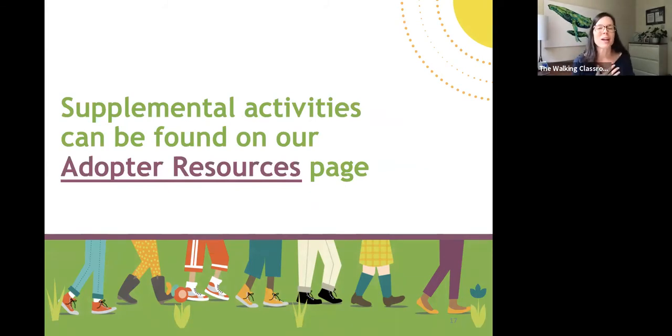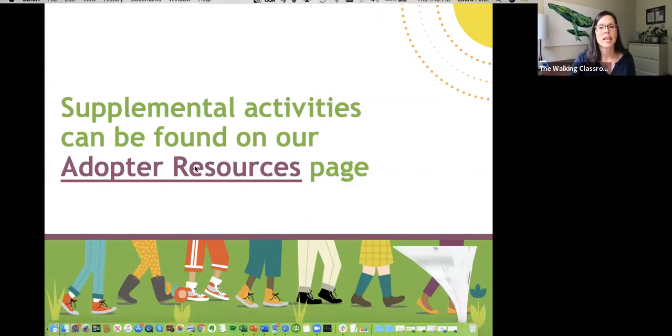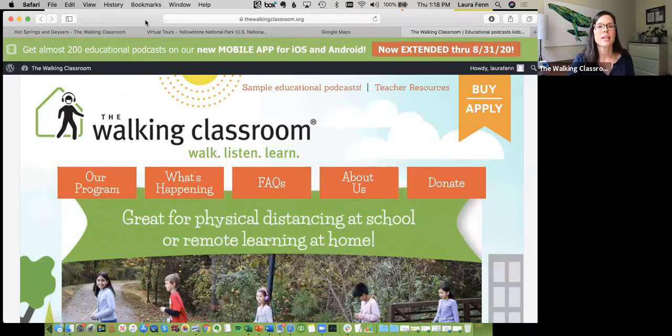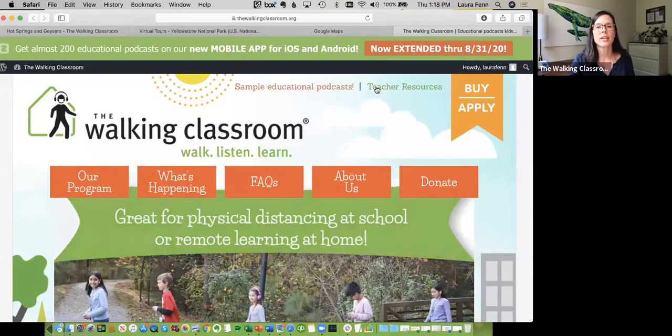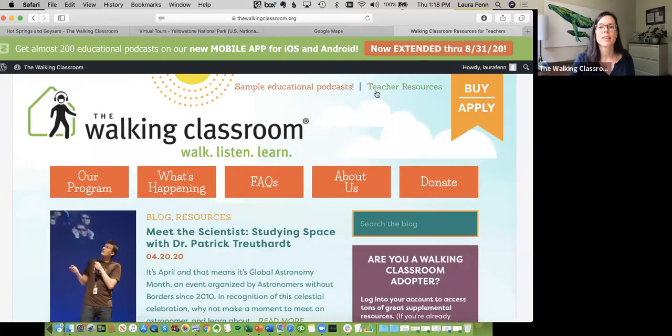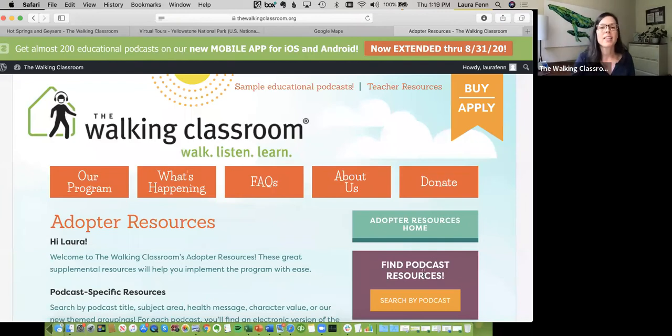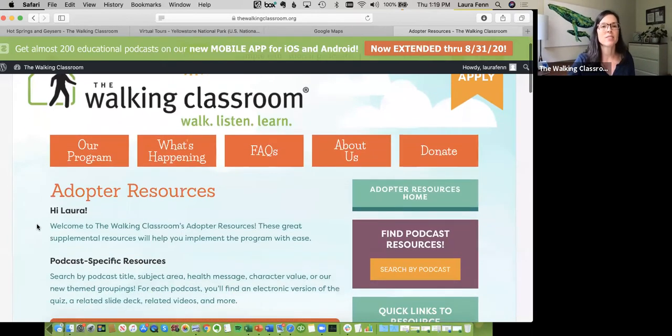Once you are an adopter — and we'll talk about how that happens — we have an extensive library of adopter resources. Once you become an adopter, you click on 'teacher resources' on our homepage, confirm you're a Walk-In Classroom adopter, and then access all the adopter resources. Half of our staff are former teachers, and they love gathering all of these things for kids and teachers. We have tons and tons of supplemental adopter resources.